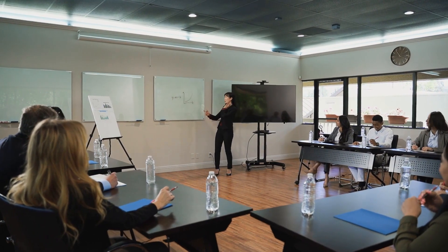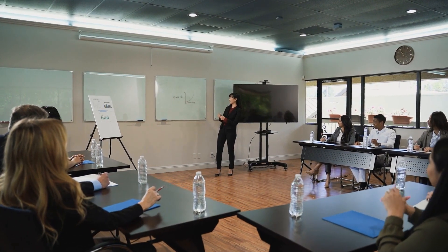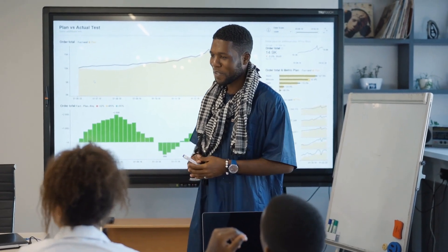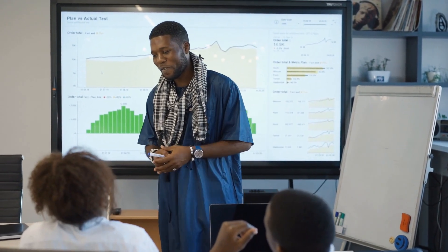Welcome to our channel. Today, we're diving into the role of a service manager. If you're considering a career in this field or just curious about what it entails, you're in the right place.